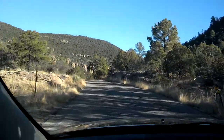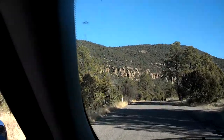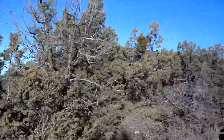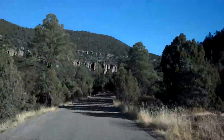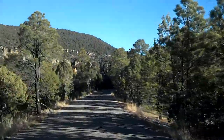Oh yeah, there's going to be some views right here for you. Pretty extensive views too. See, there's some cliffs up ahead right there — that's kind of what we're headed to see.